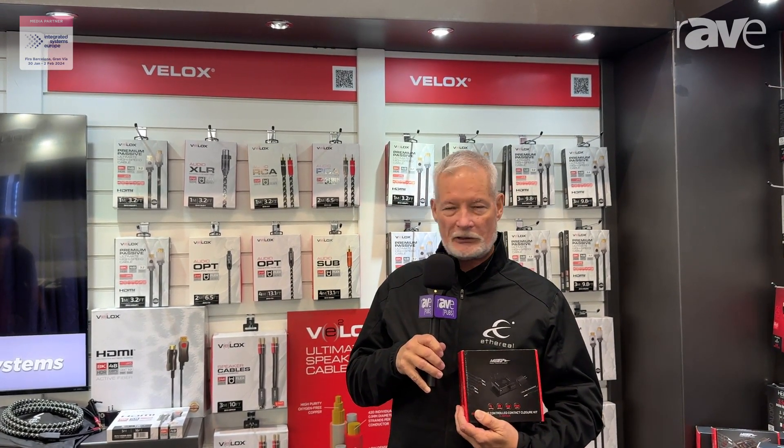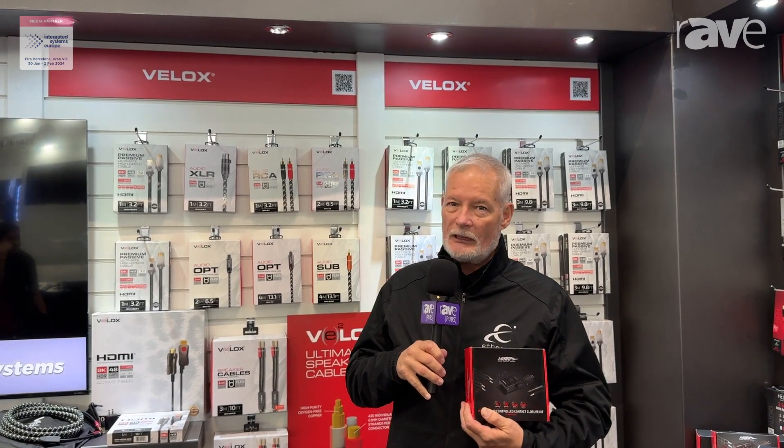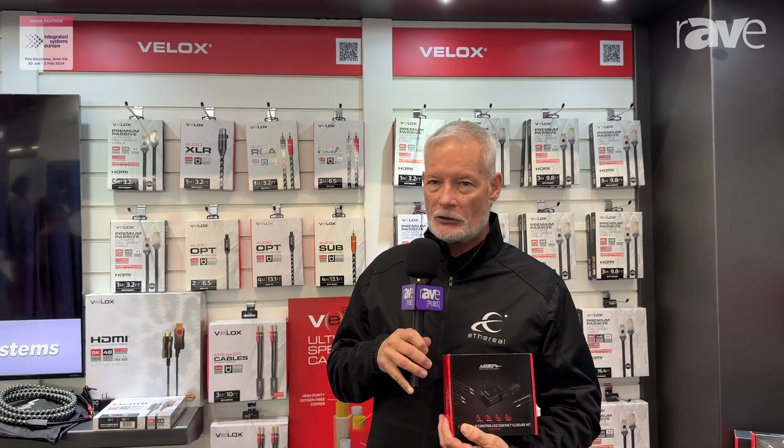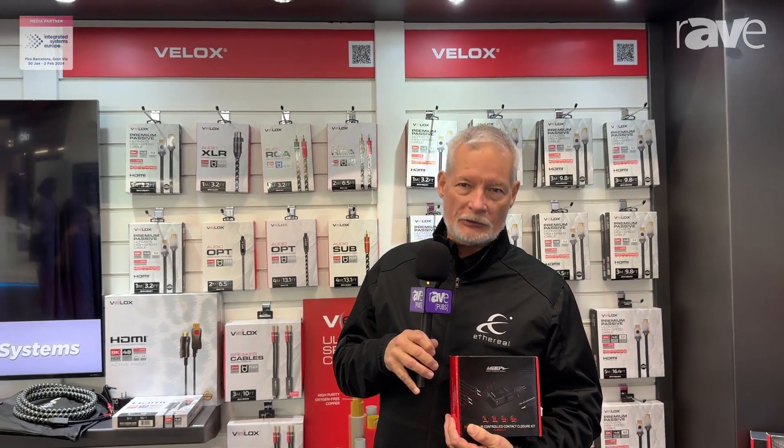Now, you look in the box and it looks like a standard IR connecting block. Big deal. Well, yeah, it is. But this also has a built-in double throw relay that is code learning. That means you can teach two IR codes into this to open and close a double throw relay.